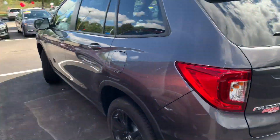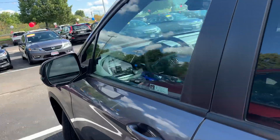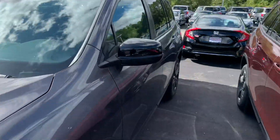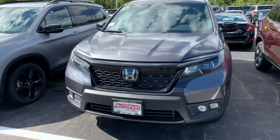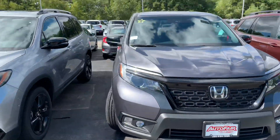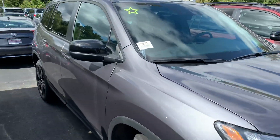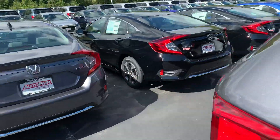So here we have the 2019 brand new this year Passport. This is a Sport trim. They just came out with this vehicle in 2019 — it is aggressive and great looking. Honestly, it's probably going to be my next vehicle, just how much I really love these vehicles.